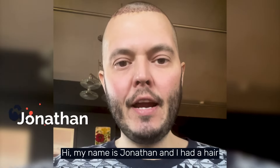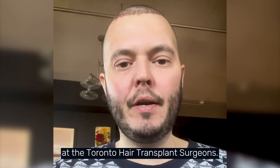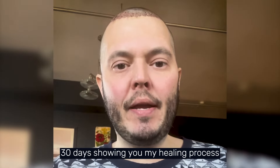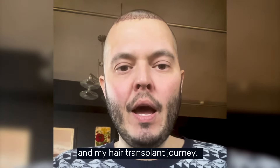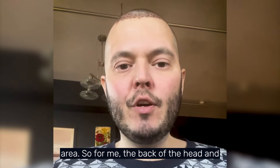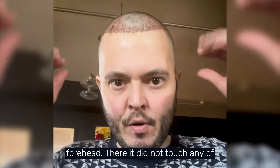Hi, my name is Jonathan and I had a hair transplant yesterday with Dr. Alexander at the Toronto Hair Transplant Surgeons. I'll be making daily videos for the next 30 days showing you my healing process and my hair transplant journey. I left the clinic yesterday with a bandage around my head covering the harvested area — the back of the head and the sides — and it wrapped around to the forehead.